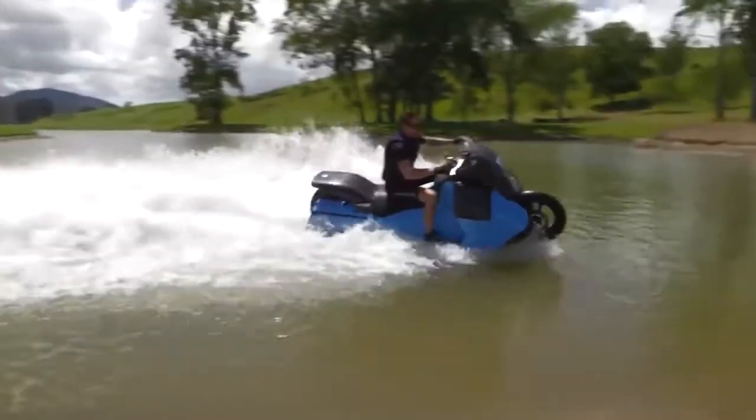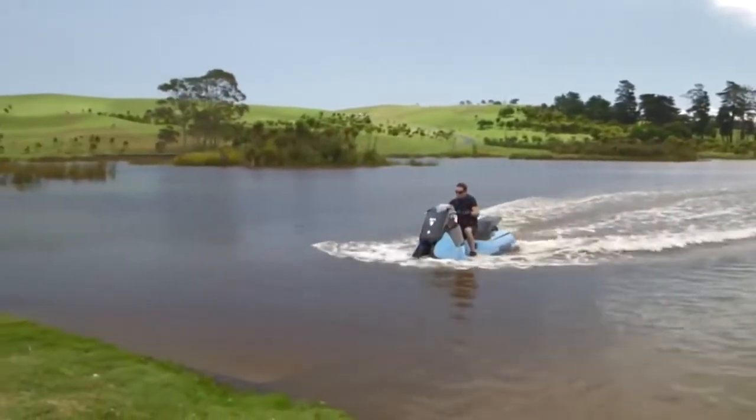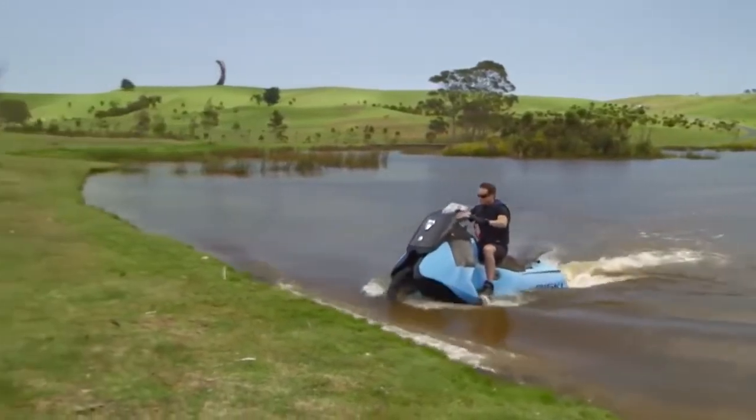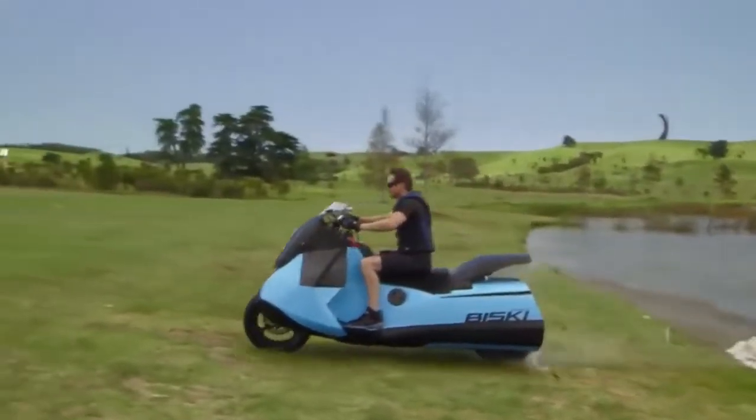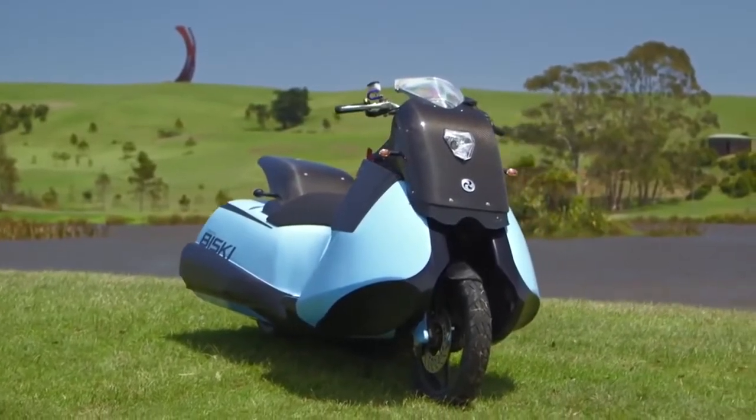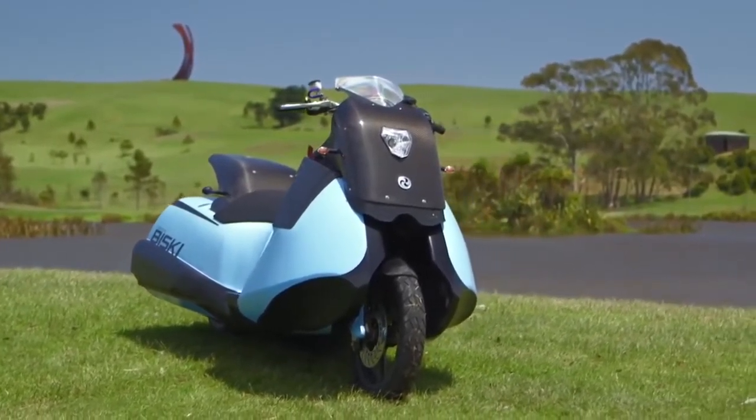The BuySki's lights are suitable for both road and marine navigation. With a top speed of 80 miles per hour on land and 37 in the water, the two-cylinder, 55-horsepower engine guarantees that riding the Gibbs BuySki will be a tremendously invigorating experience.